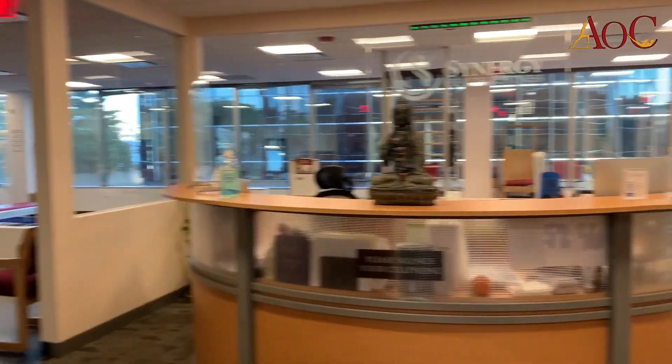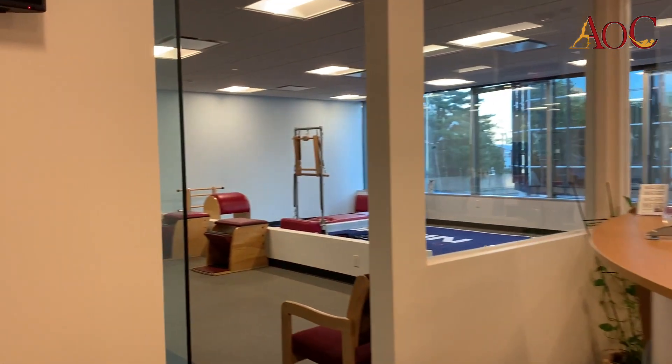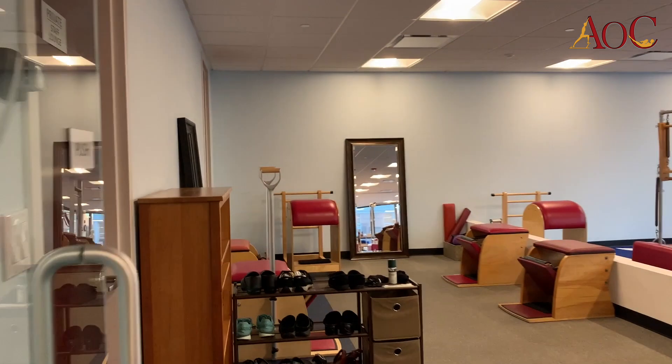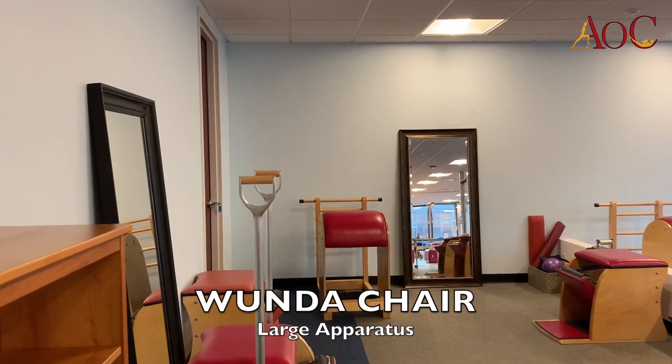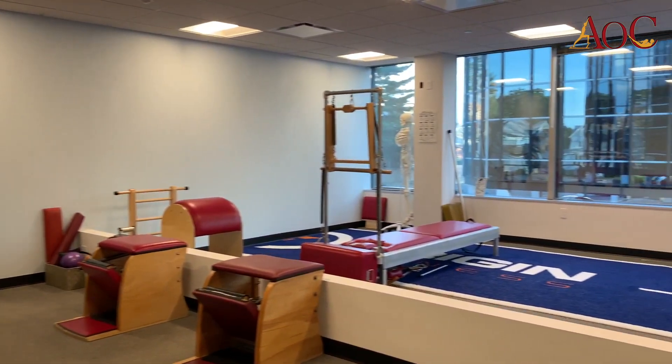This is our receptionist area right over here, and then we enter the studio at this end. We have a large piece of equipment, we also have a small piece of equipment. And these are the chairs, wonderful to build on control and balance.